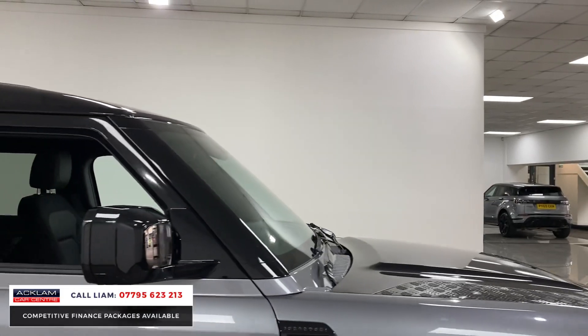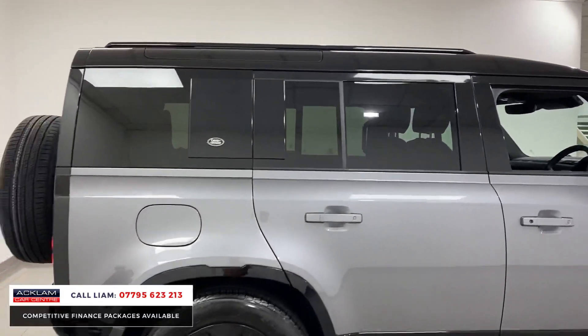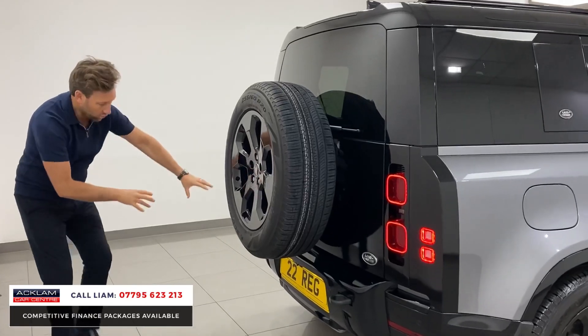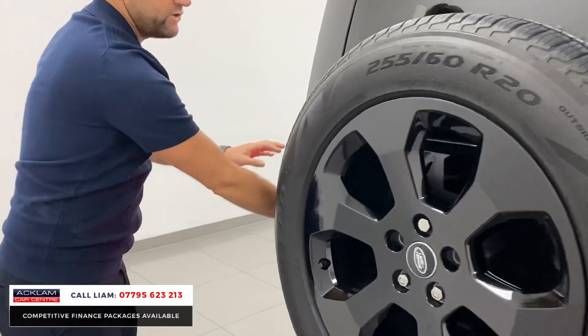It's got 20 inch gloss black wheels — it looks superb. And this is where I think it really looks well: if you look at the back, this section here has all been done in gloss black. The under section is X-Dynamic, and then the tailgates have all been done in black.